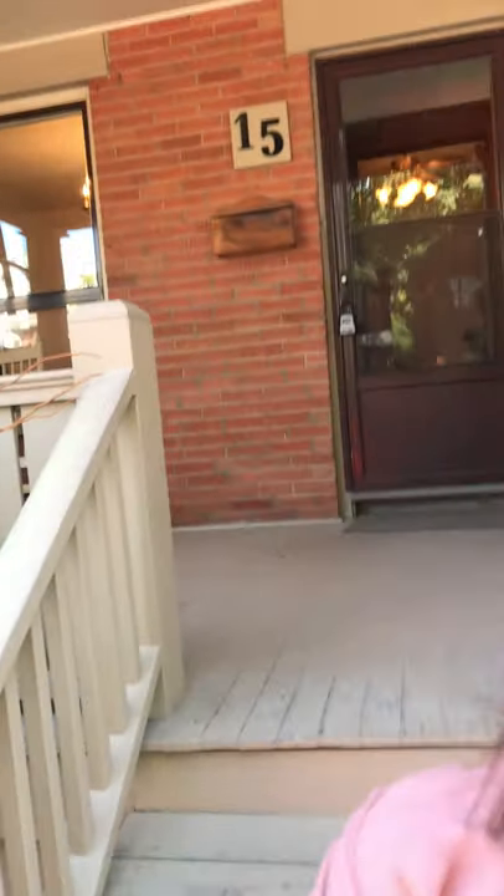Hi there, I'm Holly Chandler of the Julie Kinnear team, and I'll take you through 15 Hewitt Avenue, which is in the heart of the High Park and Roncesvalles area, just steps away from all the cafes, restaurants, and stores on Roncesvalles. It's also in the Howard Junior School catchment.